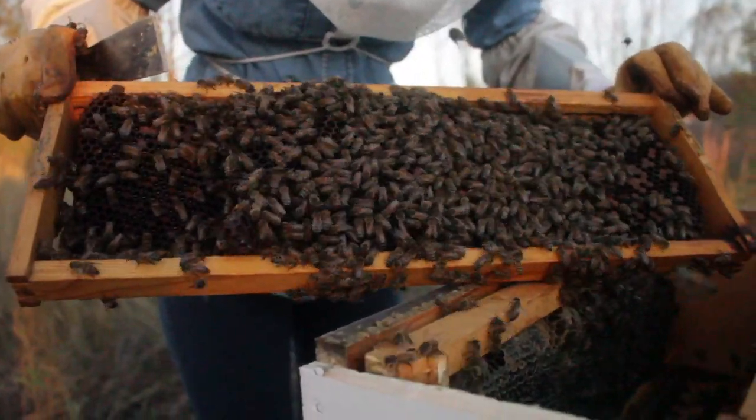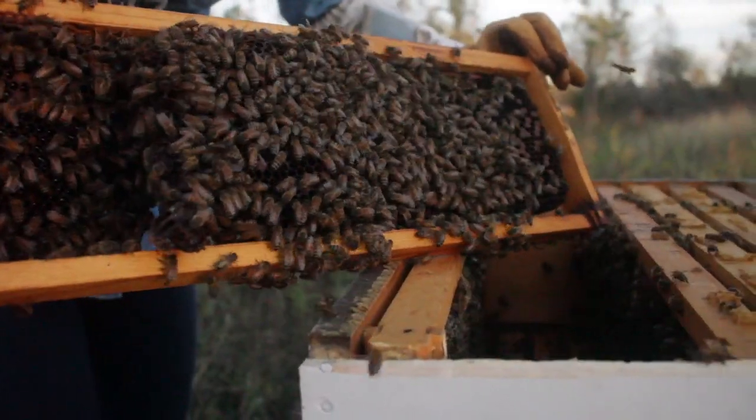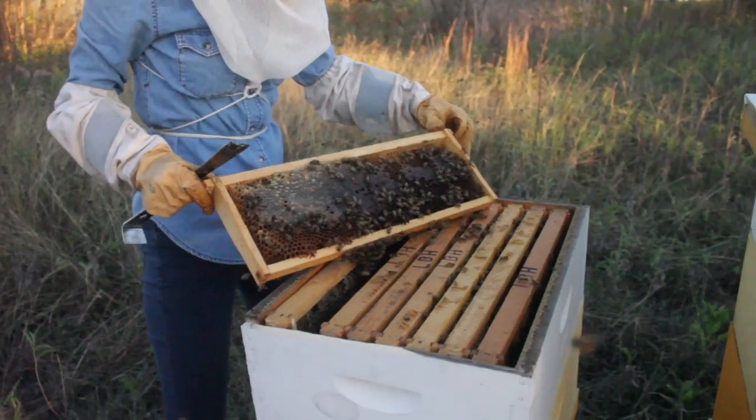A tangible benefit to keeping bees is the harvest of local honey. For those who suffer seasonal allergies, local honey or raw honey has been found helpful to desensitize them to local fauna that triggers the allergic reaction. Not to mention, local honey tastes amazing.